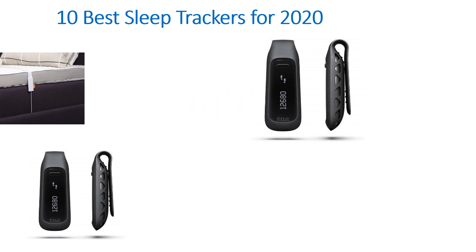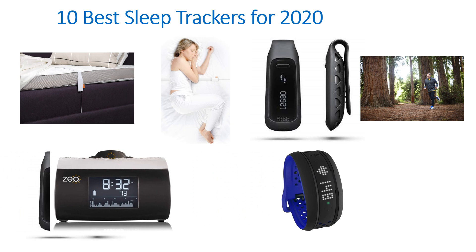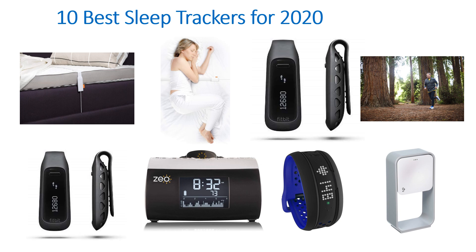Hello guys, welcome to my channel. Now I am going to discuss about 10 best sleep trackers for 2020.